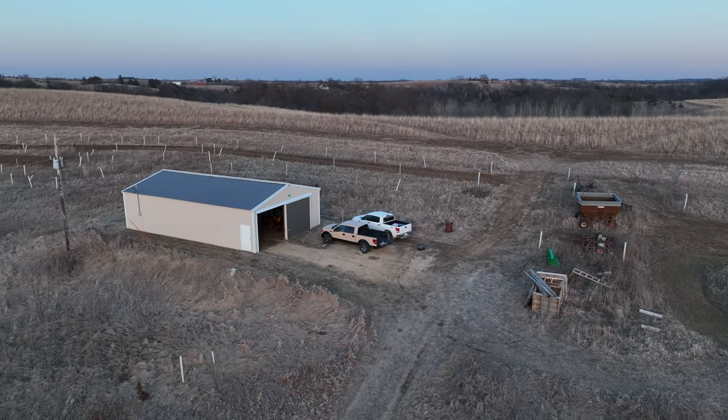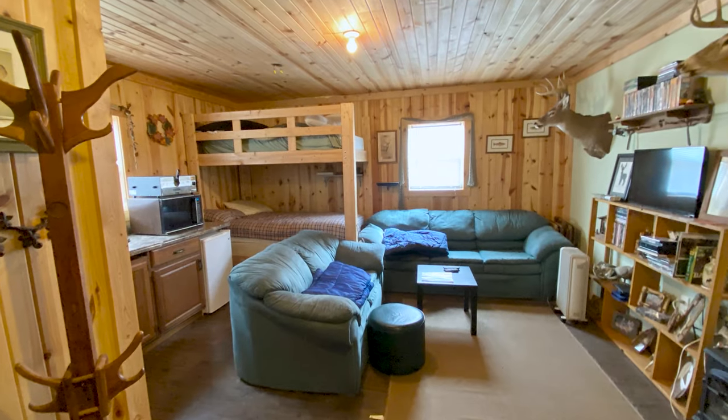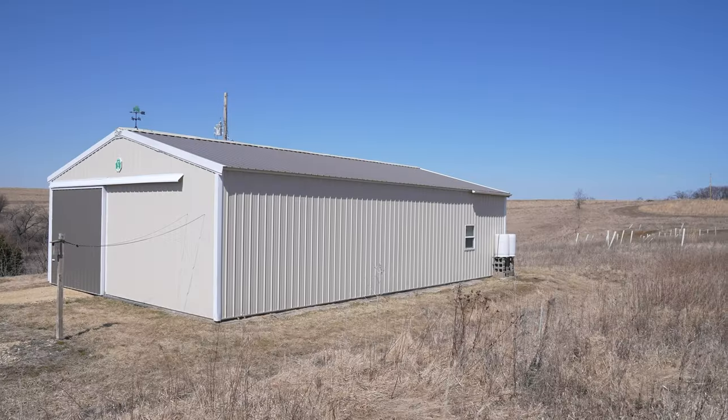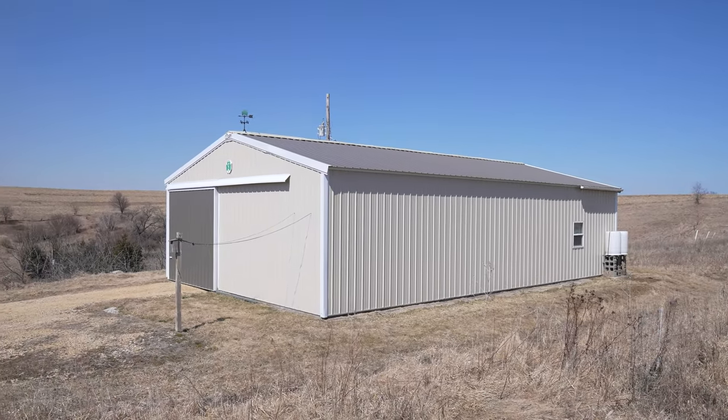This property has multiple access points. As you enter the farm you're able to park at the gravel paved lot in front of the 30 by 48 steel building, complete with electricity and a finished living quarters inside. The front half of this building provides adequate storage for equipment and offers a great space to process game and entertain.